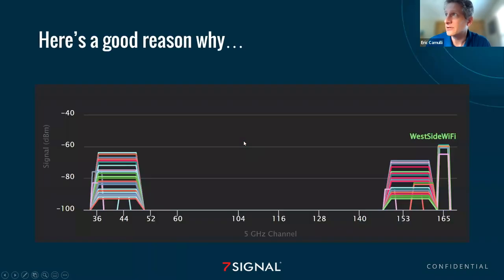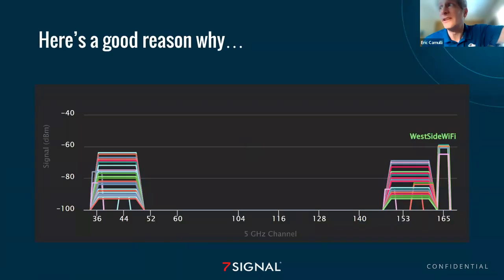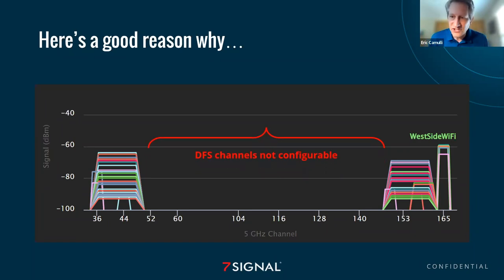Let me show you an example. This is a great example of what we run into at home. This is an apartment building where the service provider hands out routers to everybody in the building, and lo and behold, everybody's either on this channel or that channel — channel 36, 80 megahertz wide bonded, channel 149, using up these UNII-3 channels. One of the reasons why we want to get our own router is because when we try to reconfigure to find a better experience, usually the DFS channels in the middle are not configurable with your home router.